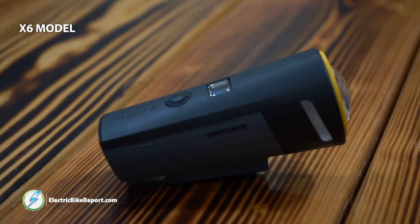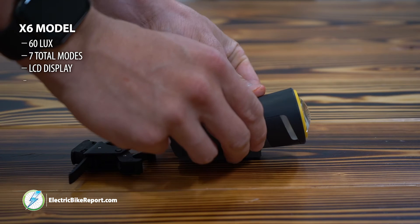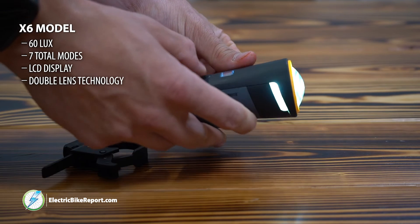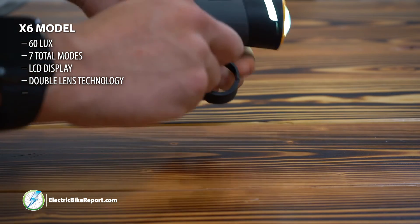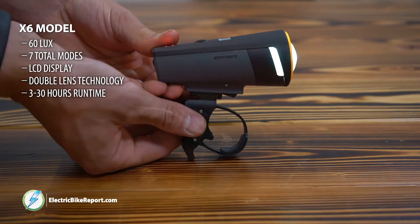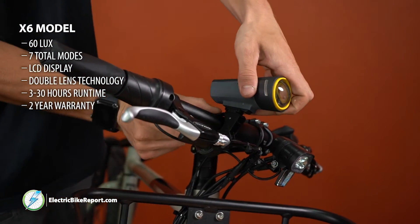The Insight X6 comes with 60 total lux, seven modes of engagement, and double lens technology for precise light distribution. Kryptonite has also developed an auto-adjust brightness mode that automatically adjusts light output based on surrounding light. This light has 3 to 30 hours of runtime, side illumination ports for visibility to peripheral traffic, and a two-year limited warranty.